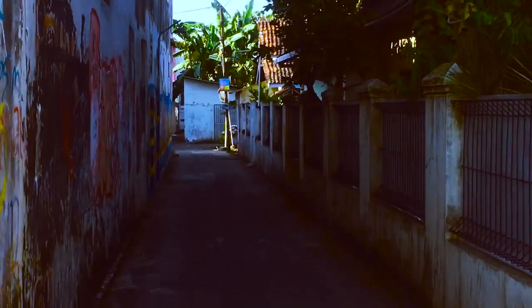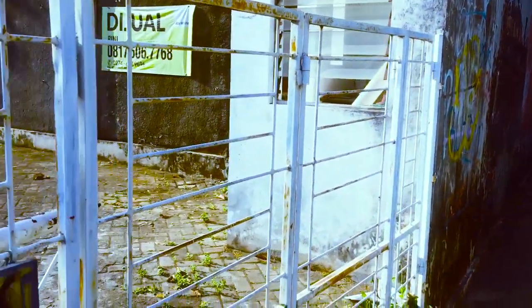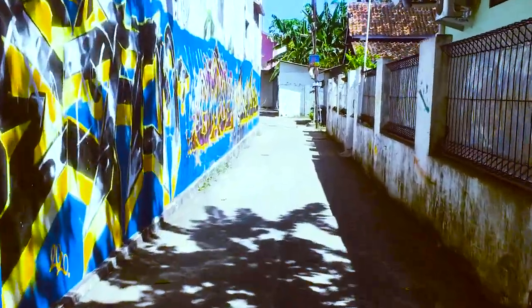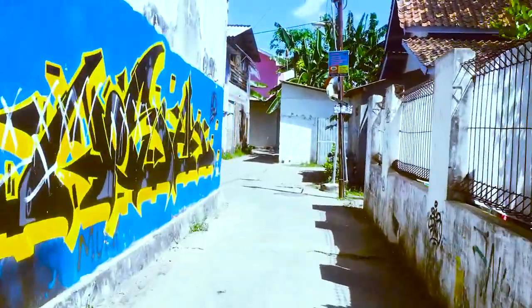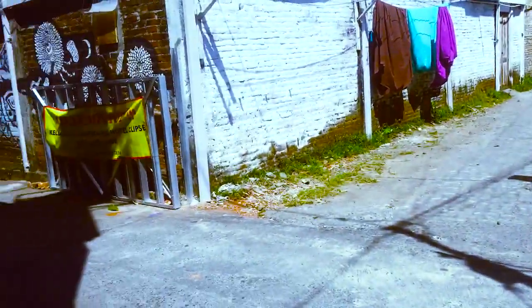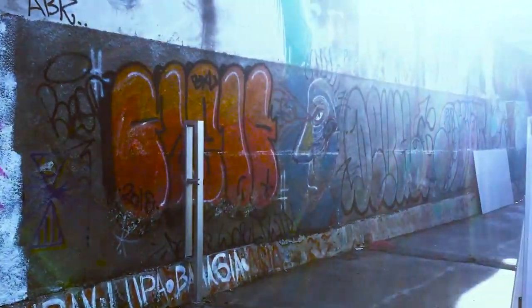Ini dia jalannya guys, menuju ke penginapannya, itu sekitar 50 meter masuk ke dalam. Di sini ada penunjuk arahnya dan kita masuk ke dalam. Di sini banyak graffiti gitu guys di jalannya. Kemudian akan ada lagi penunjuk arah di sini bertuliskan 'Yes Yes Hotel', dan kita belok kiri untuk masuk sekitar 20 meter lagi menuju ke hotelnya.